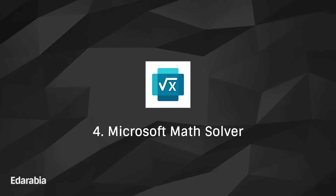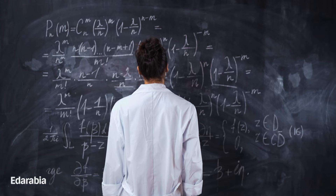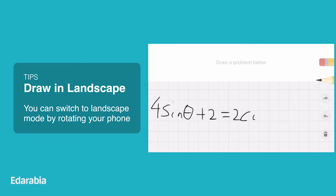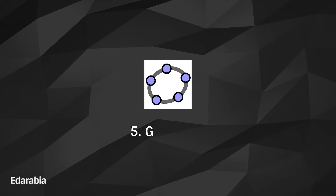Number 4: Microsoft Math Solver. Conquer mathematical hurdles with Microsoft Math Solver, a tool that turns your device into a problem-solving wizard. Capture handwritten or printed math problems, and watch as this app transforms them into step-by-step solutions, making math more accessible and engaging.